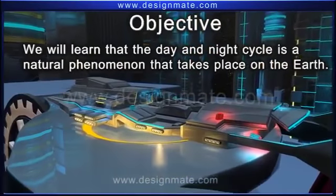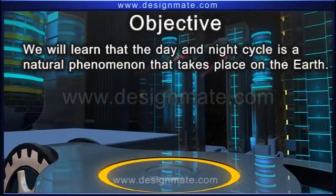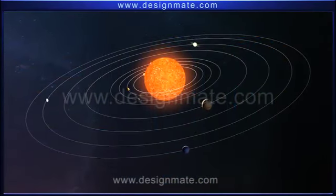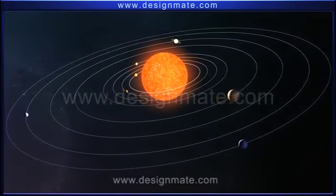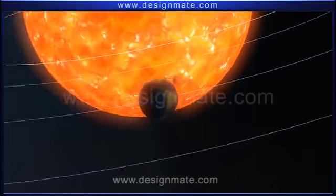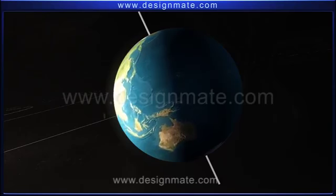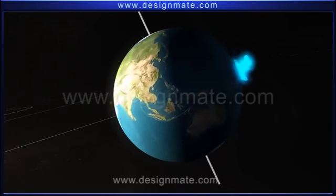We will learn that the Day and Night Cycle is a natural phenomenon that takes place on the Earth. Planets in the Solar System are in constant motion and they revolve around the Sun. All these planets, including the Earth, also rotate on their own respective axis. This rotation results in Day and Night on the Earth.